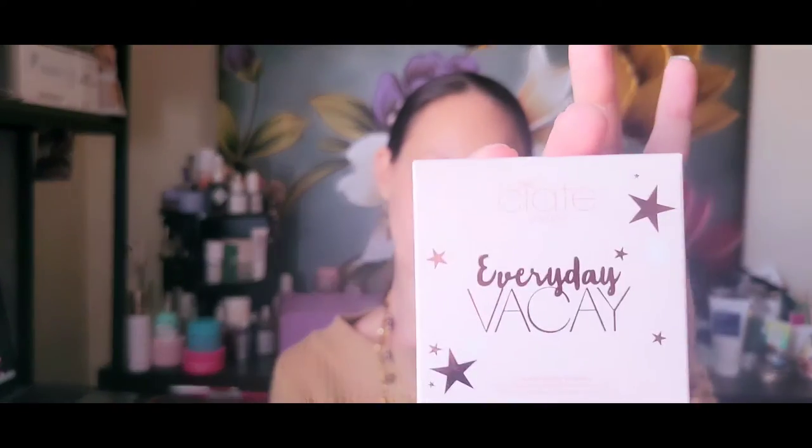The fourth item is by Ciaté London and it is the Everyday Vacay coconut setting powder.